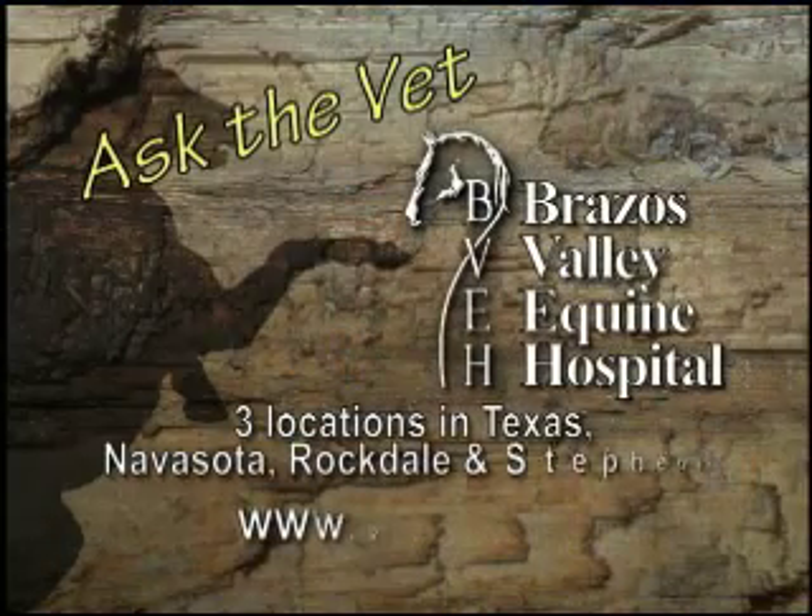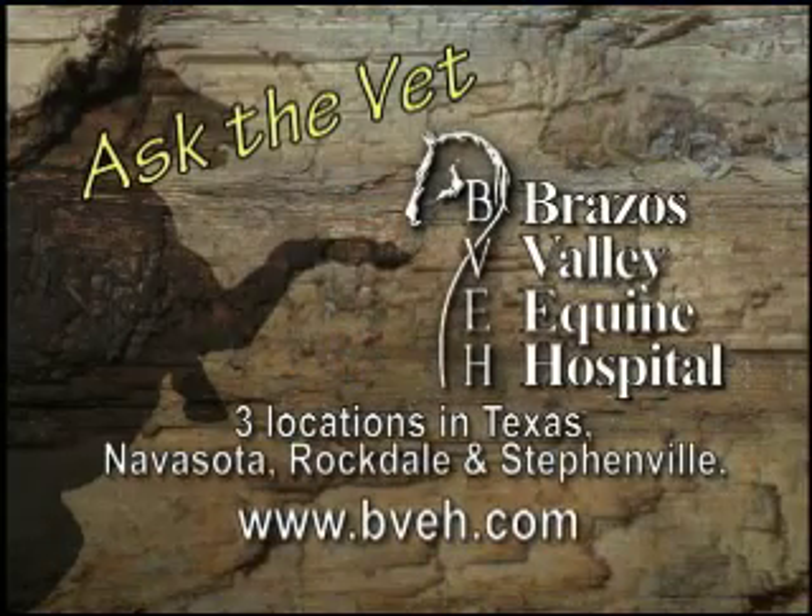Ask the Vet, brought to you by Brassus Valley Equine Hospital, now with three convenient locations in Texas: Navasota, Rockdale, and Stevens.